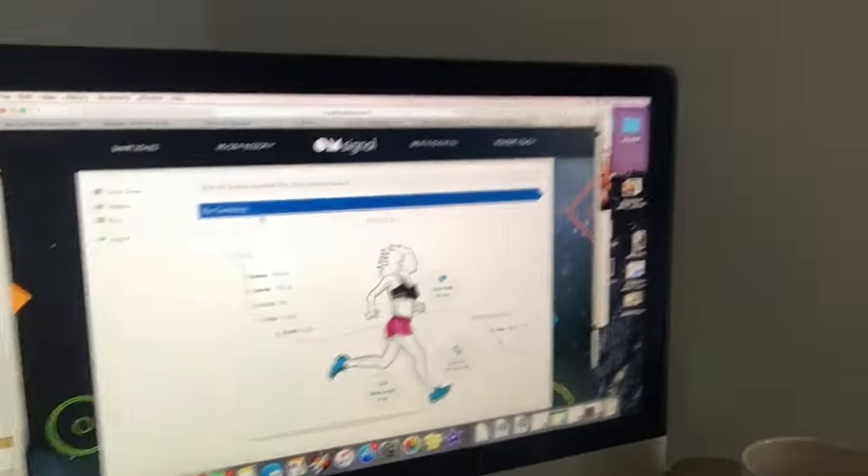Of course, checking it all out on the computer is really fun because they email it to you right after your run, so you can see everything there. Or you can watch it in real time on your phone with the app, or just check it after you're done on your phone. Have a good day, bye!